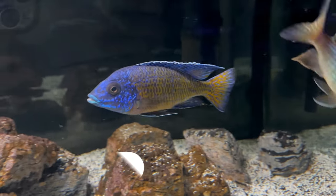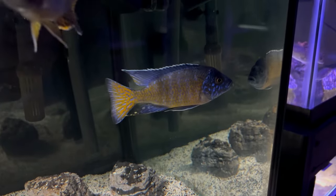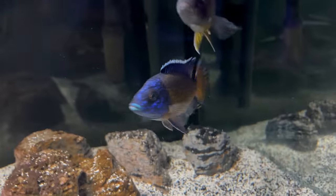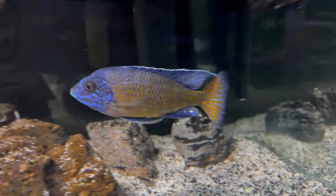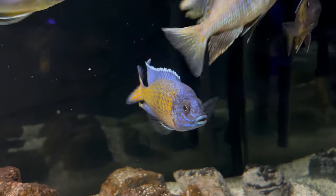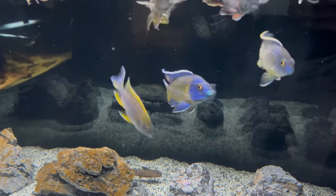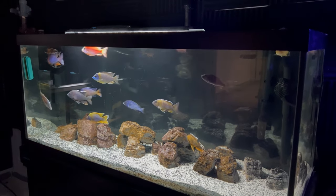Number one on the list — and why I got the peacock cichlid tank in the first place — is the Nagara Flametail. I absolutely love the Nagara Flametail. It has the best coloration in my opinion: dark blue and orange and yellow throughout its body, and that great tail color pattern which gave it the name Flametail. I have a beautiful five to five-and-a-half inch Nagara Flametail in my 75-gallon tank right now. It has fought back against the Red Shoulder at times and holds its own well. I also love the white trim to its dorsal fin, which really gives it the complete color package — that's why it's my number one.